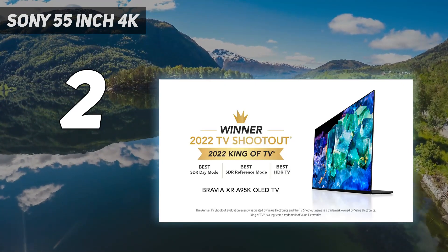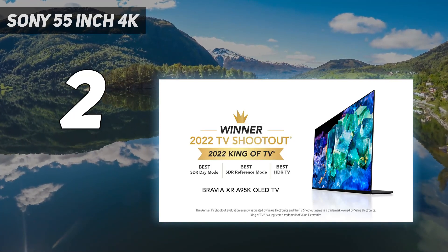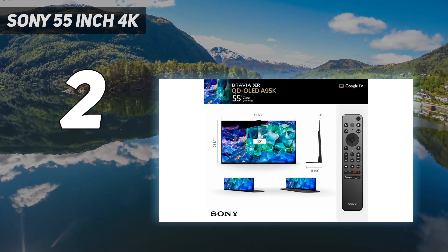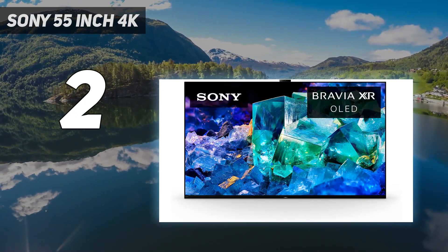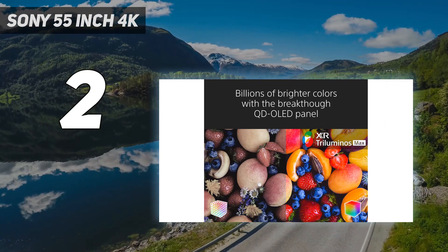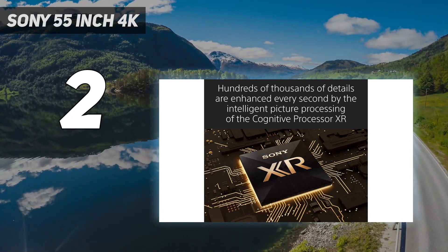It also gets very bright, so HDR content stands out and colors are bright and vibrant. It's only available in two sizes: 55 and 65 inches. The A95K is very expensive, so if you want a Sony OLED specifically for its processing capabilities, the Sony A80L/A80CL OLED is much cheaper — still, it's a big step down in brightness and color vibrancy.